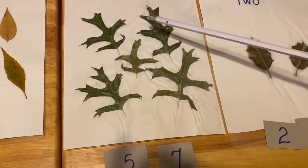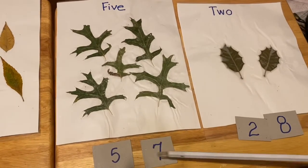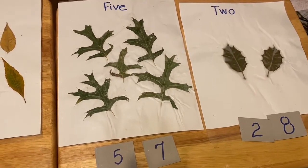One, two, three, four, five. Is this the number five, or is this the number five? Correct, it's this one.